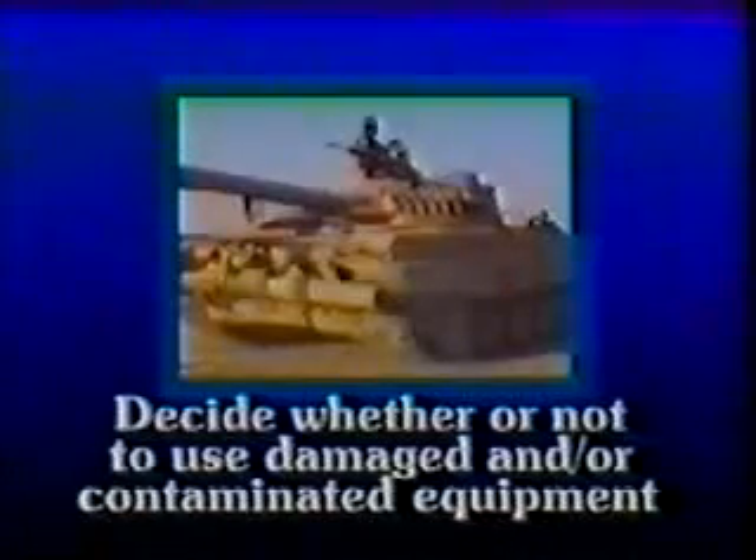Nine, based on METT-T and commander's guidance, decide whether to use damaged and/or contaminated equipment to complete the mission. Ten, prepare and submit an NBC 4 report identifying the location, type, and level of contamination of damaged, destroyed, or repaired equipment.